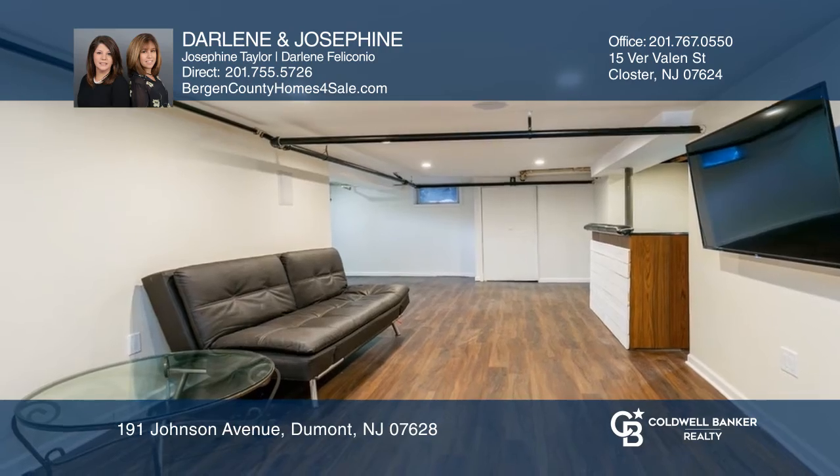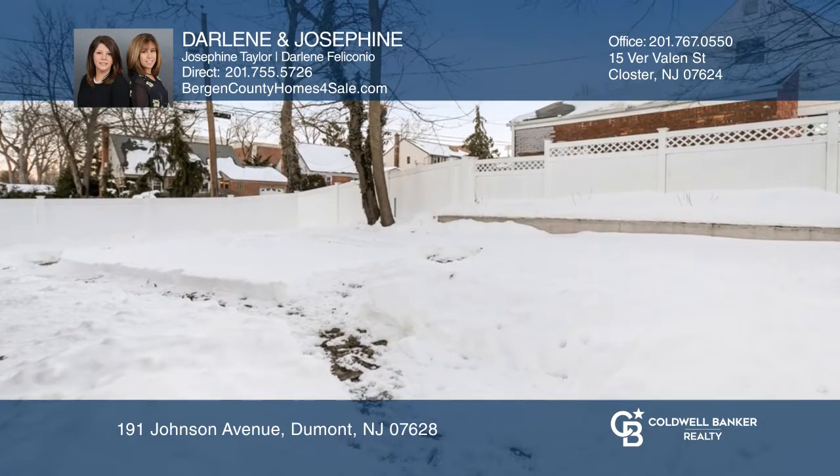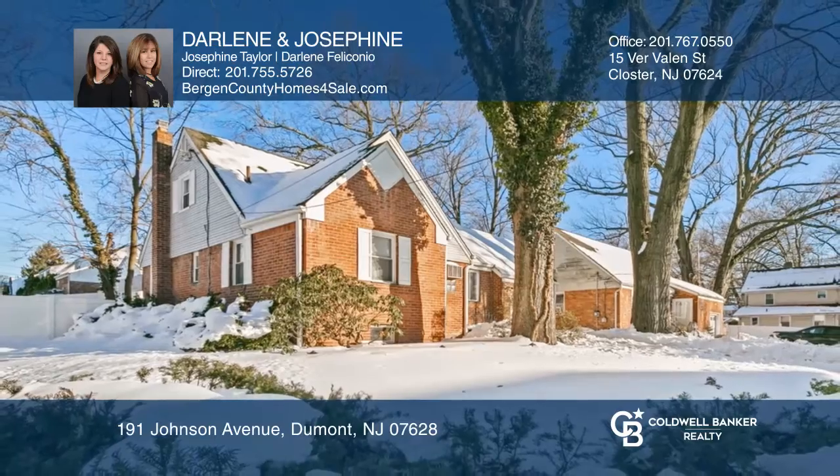All of this on a fenced in corner lot for all your outdoor entertaining. Learn more when you tour with Darlene and Josephine.